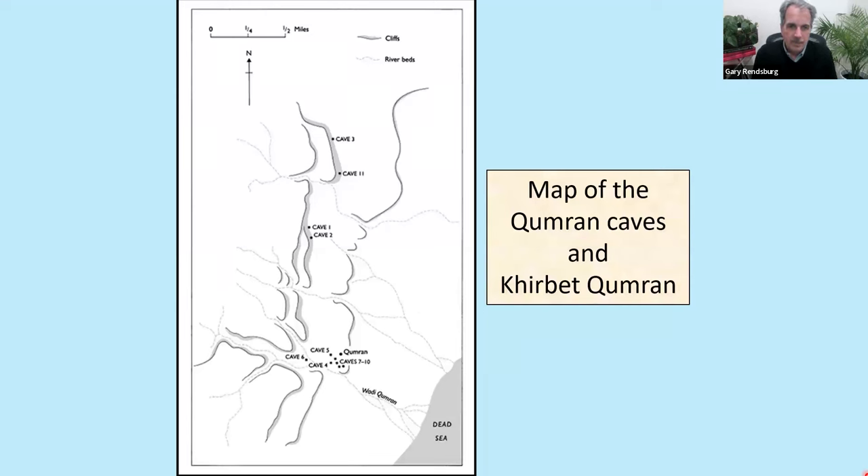Scholars realized there were all manner of caves on that cliff side. If you find scrolls in one cave, you probably will find scrolls in another. So while DeVaux was doing his work at the site, another team of scholars with the help of the Bedouin — who know the terrain better than anyone — combed the caves. Eventually, 11 caves in total yielded literary remains, and you see most of them centered right around the site of Qumran. They were numbered in the order they were found.